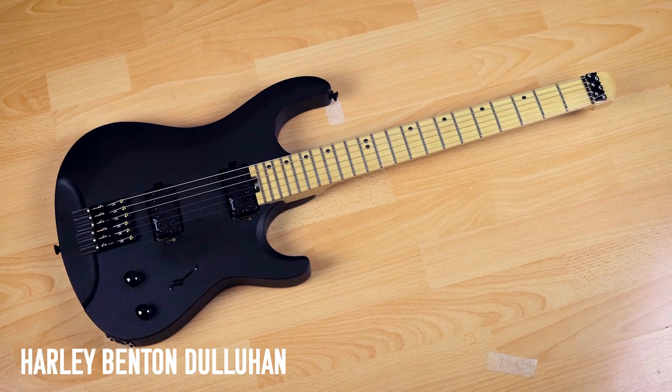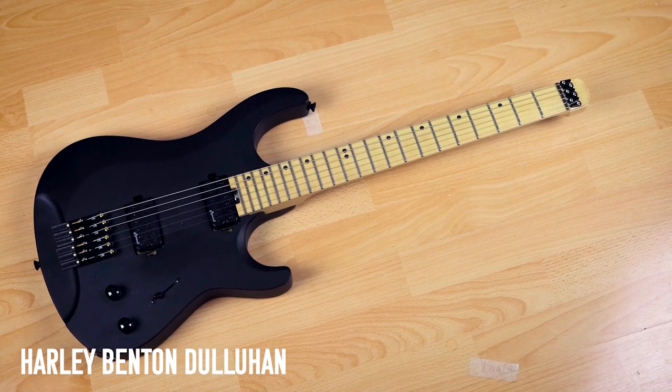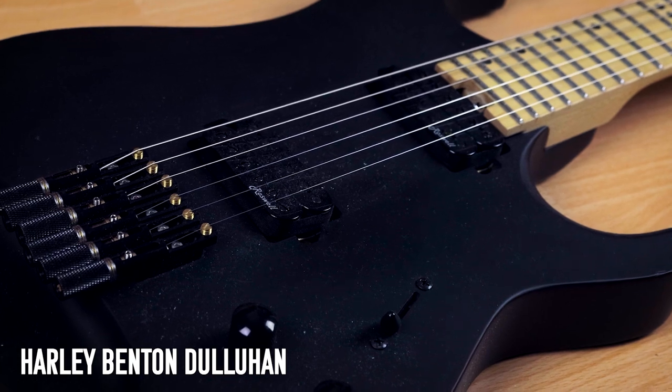The headless guitar — the Harley Benton Dullahan. I do not like this guitar. It is fine, I guess. Some people really love headless guitars; I am not one of them. I made a video about it recently, so yeah — this guitar is fine, but I'm not sure what I'm going to do with it.